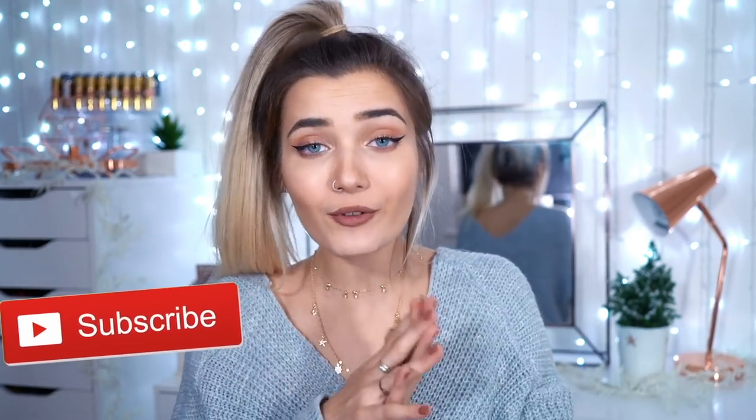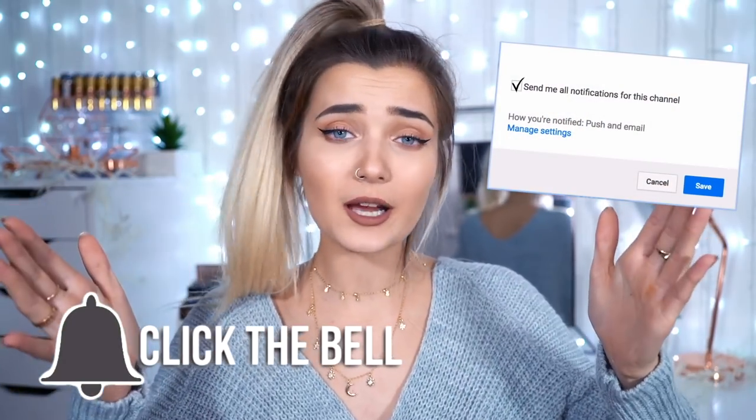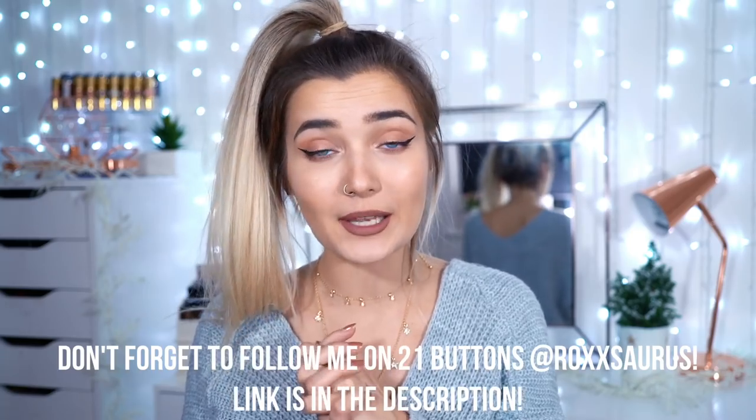So that is all for my Primark winter haul — I really hope you guys enjoyed! If you did, make sure you smash that thumbs up down below and subscribe if you haven't already because I would love to have you here — come and join the dinosaur family. Don't forget to click the notification bell as well. Also, I'm doing Vlogmas this year over on my second channel, Rocksaurus Vlogs, posting every other day, so make sure you go check that out. Thank you so much for watching and I'll see you in my next video.